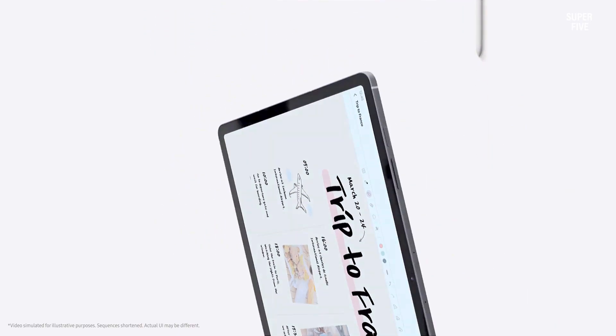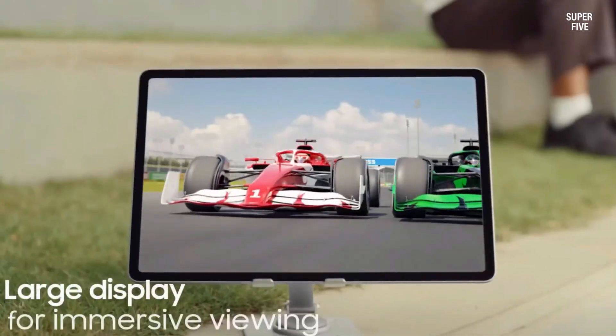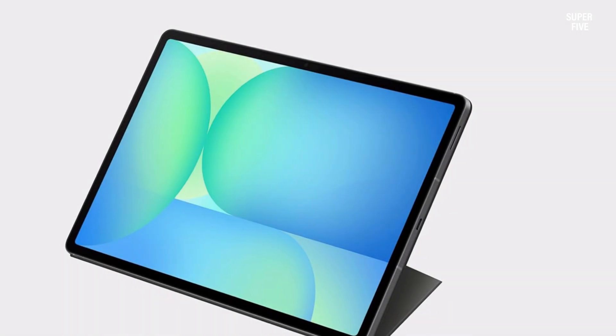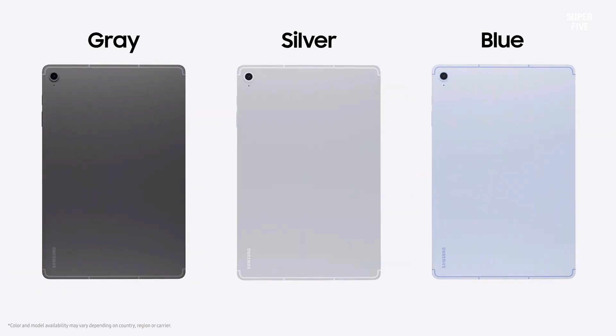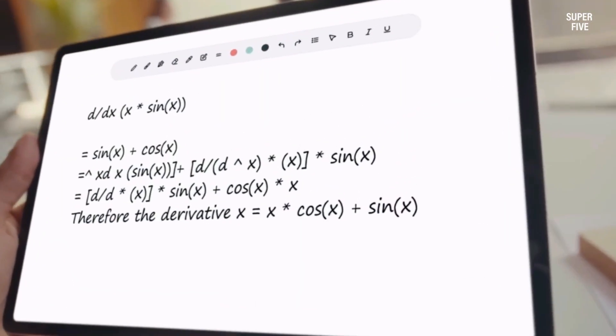Unique tools like Math Solver and Handwriting Assist make lessons engaging and efficient, while its durable, water-resistant design adds reliability. With long battery life and quick charging, educators can teach throughout the day without interruption. This tablet provides a balanced mix of power, creativity and intelligent productivity.